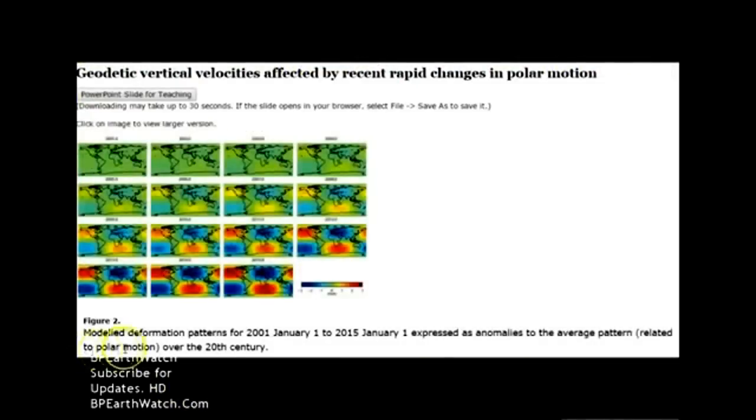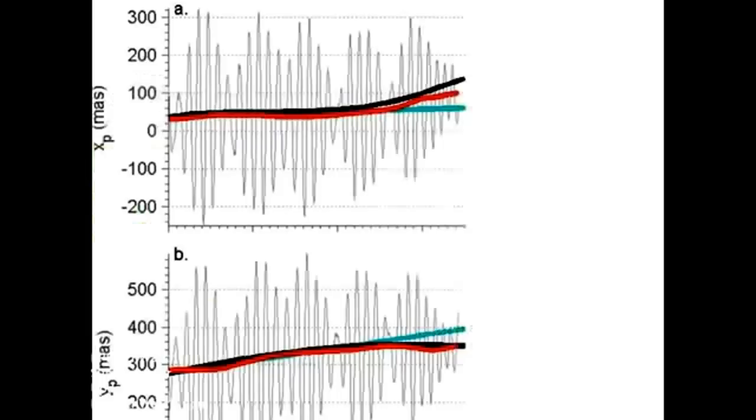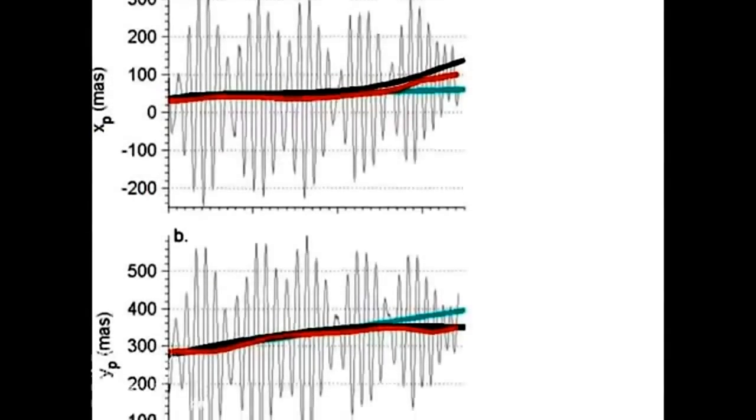We know that the Arctic vortex is in a crazy pattern. You guys in California are still cleaning up from mudslides and houses falling off cliffs and power outages. This is very important. This is a model of deformation patterns from January 2001 to 2015. This is everything to do with the polar drift.